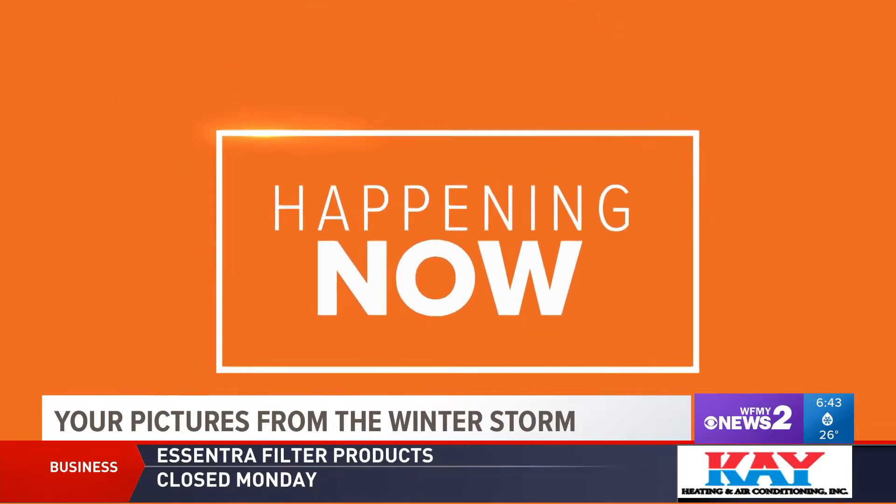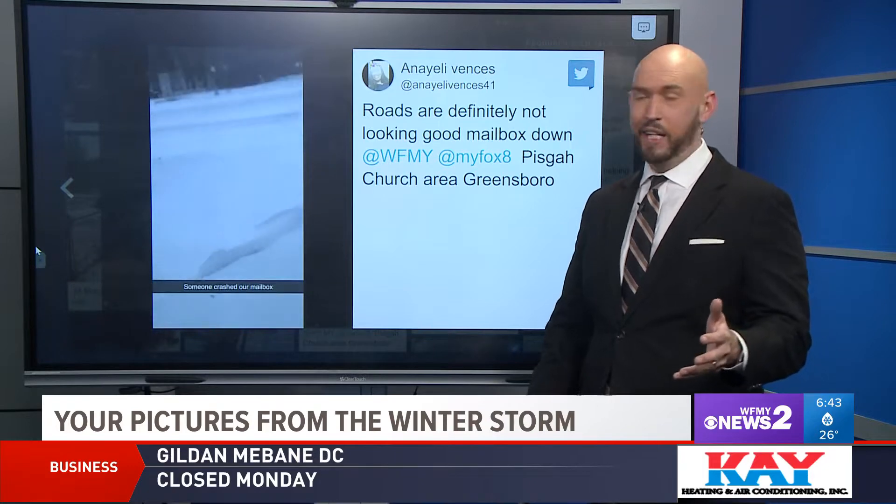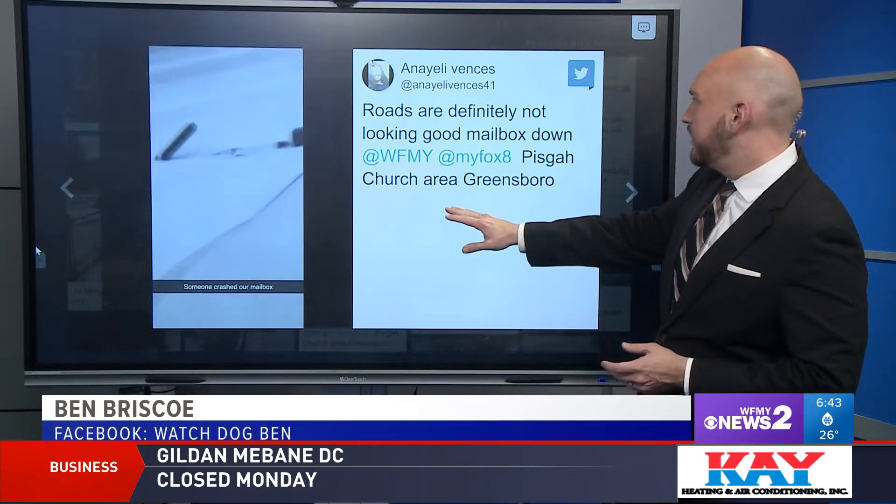Nice dodge there. I want to show you some of those neighborhood roads that you guys have been sharing on social media with us. Take a look at this that was sent in.